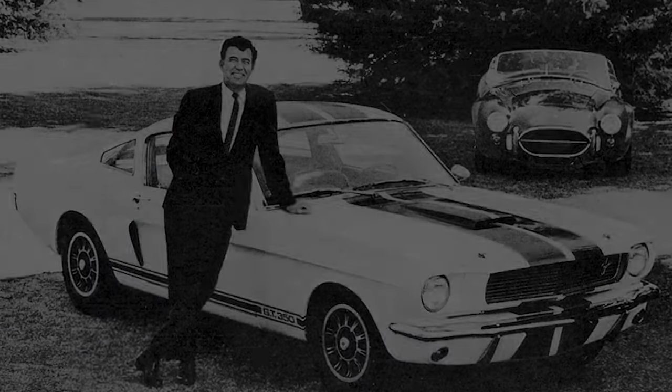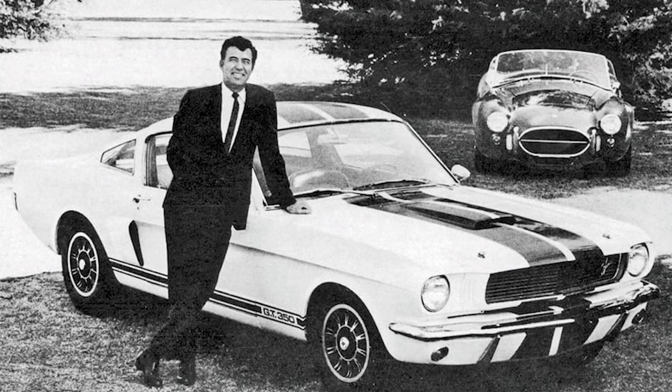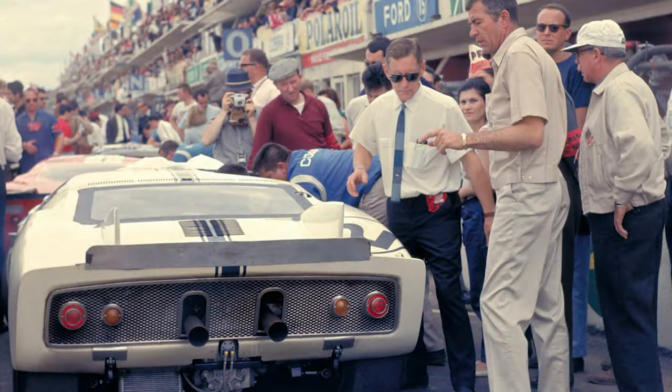Yes, the legendary Carroll Shelby — the man who sculpted Mustangs into Cobras and turned dreams into nitro-filled reality — modified his own 2000 GTs for racing.